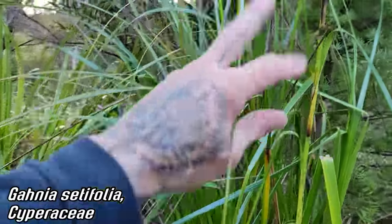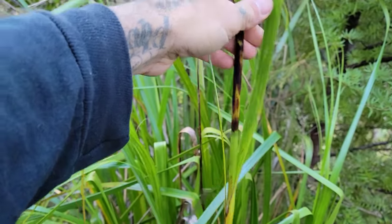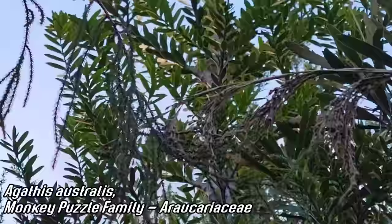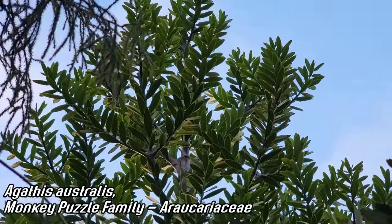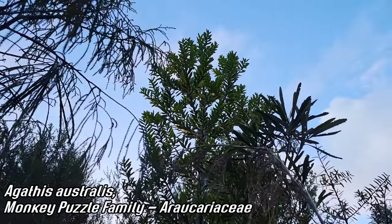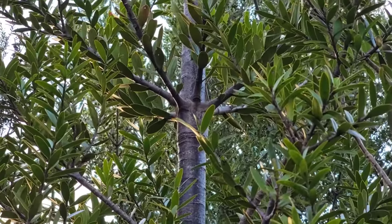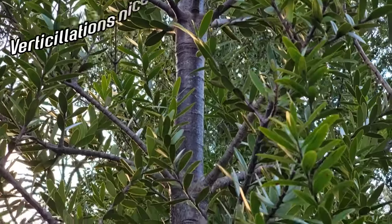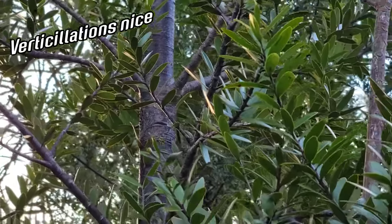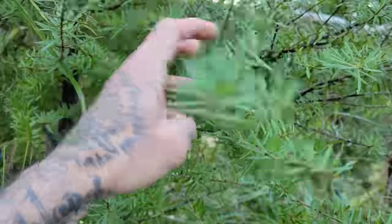Gahnia setifolia — the cutting grass, New Zealand's version. Got another species, Gahnia grandis, in Tasmania. Look at this kauri, slowly transitioning to the mature adult leaves. What a gorgeous tree, but maintaining that conical form. Much like the Phylloclatus, you've got verticillations — a whole bunch of branches all at the same level — verticillating phyllotaxis.